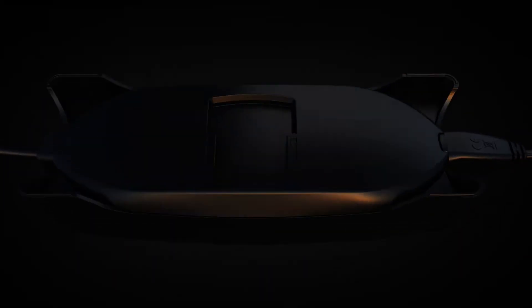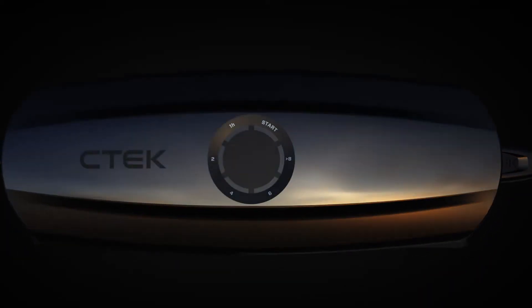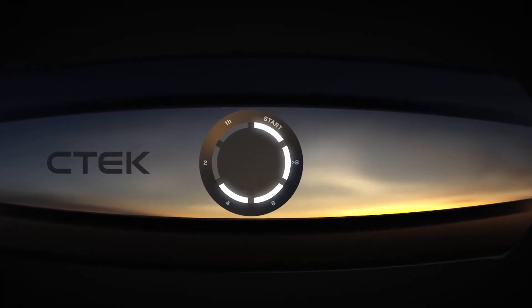CS1 comes in a sleek black design with our unique mounting system for a quick connection to CS accessories. The countdown indicator shows clearly when the battery has enough energy to start and how long is left until it is fully charged.